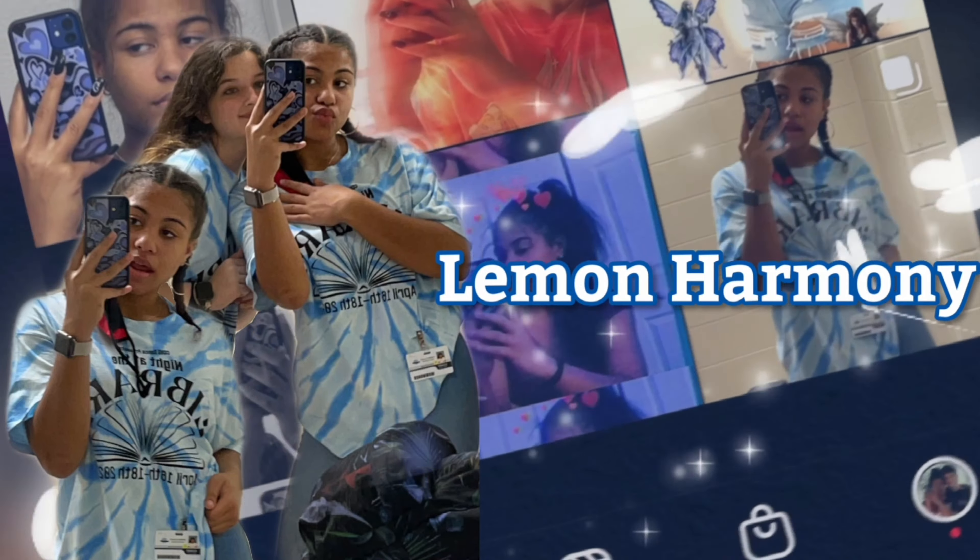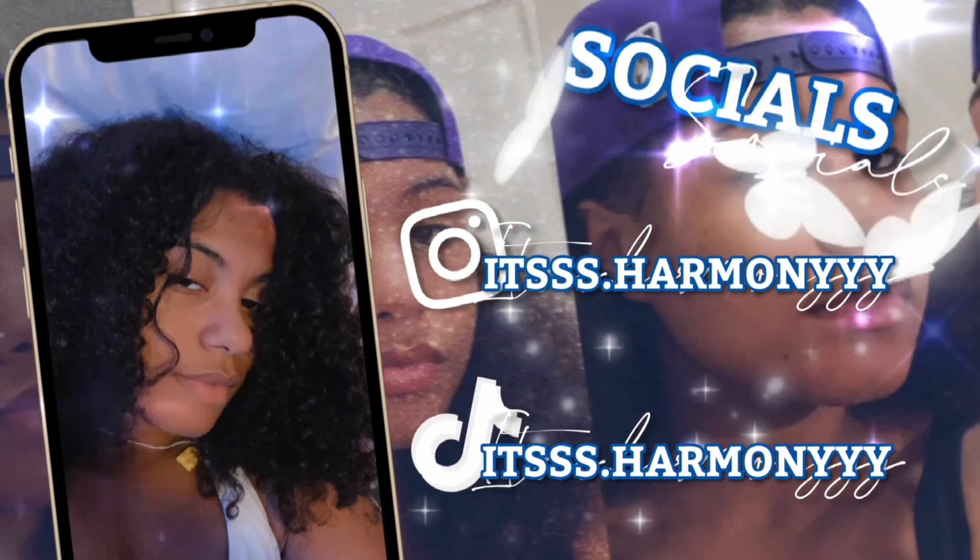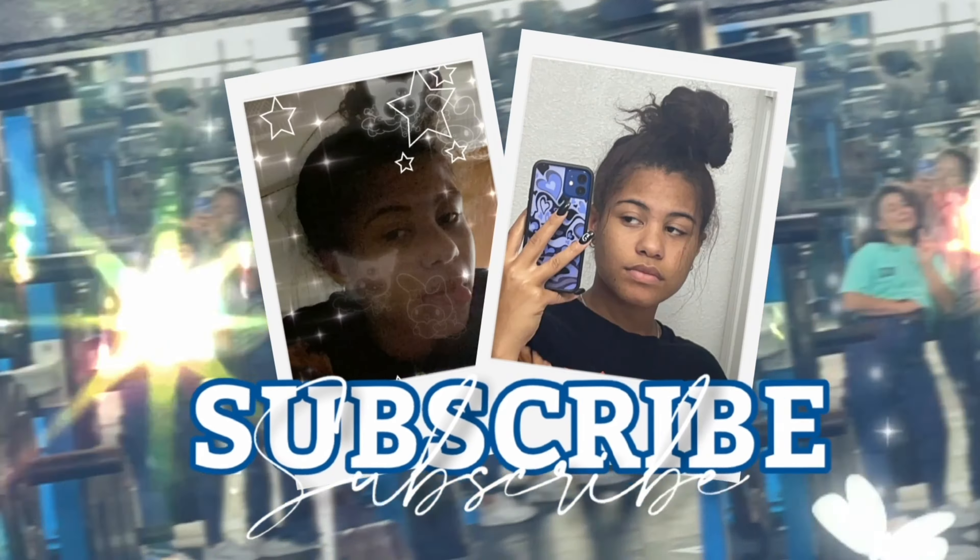Hey guys, what's up? It's Ria Henry back in a YouTube video. Today on my channel, we're doing a pack with me. So this is episode 2 for my Georgia to Washington trip, and for today's episode we are going to be packing.